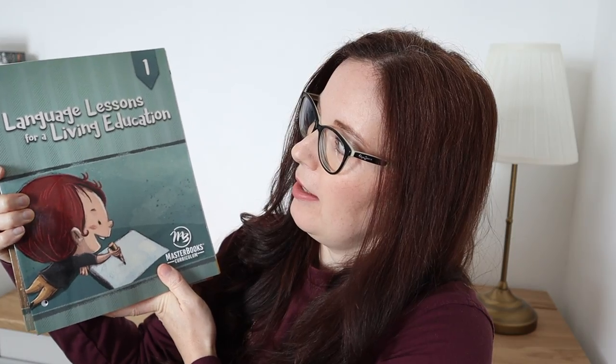The books I've got are by Masterbooks and they're called Language Lessons for a Living Education, and I've got book one and book five. They use a Charlotte Mason approach which I really like — they kind of try and bring the work more to life.